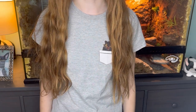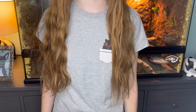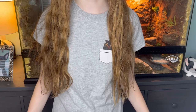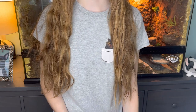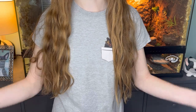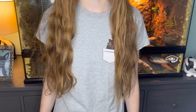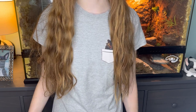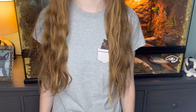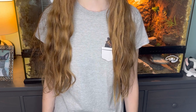Hey everyone, welcome back to another video! In today's video I'm going to be introducing my two new hamsters, which might be quite surprising for those of you that aren't on my Instagram. I initially said I was only going to get one Syrian hamster, but I actually ended up adopting one Syrian and one Roborovski in separate cages. They are absolutely adorable.